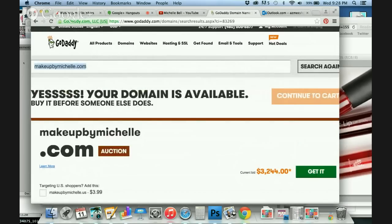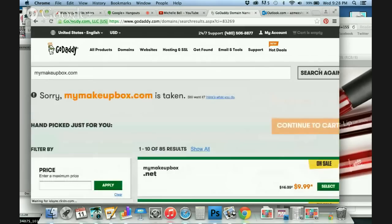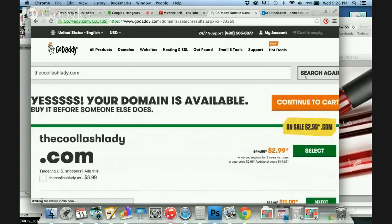So you can get creative — it might take you a few minutes to find one you like. There's going to be a lot that are already taken. We do have 150,000 plus Unique presenters, so there's a good chance a lot of them have their own domain. So thecoollashlady.com — let's see if that one's available. It's available! Only $2.99 when you register for two years.